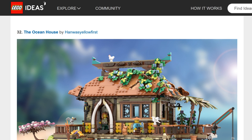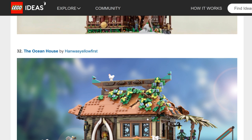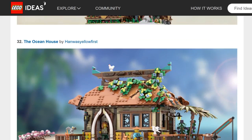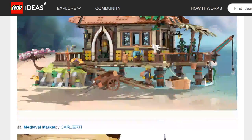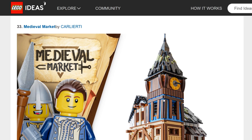Ocean House — this reminds me of houses in Noki Bay with a shine in the middle. Very creative idea, looks fairly inexpensive, and isn't tied to a property or license. It also builds on the success of the Old Fishing Store, so there's that tie-in. This one's by Han Was Yellow First, who also has the Mountain Windmill — multiple projects in this review!